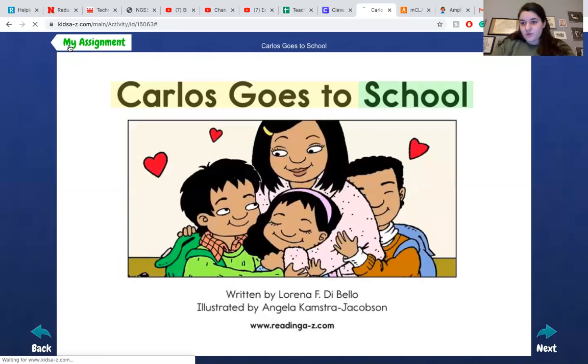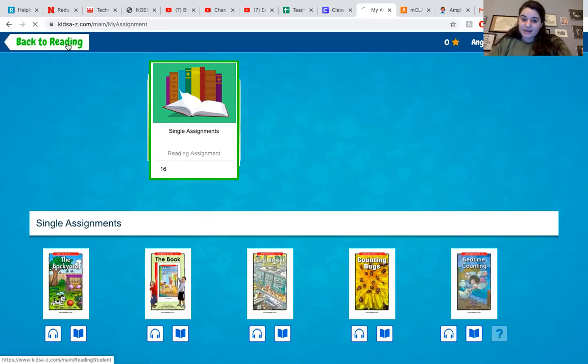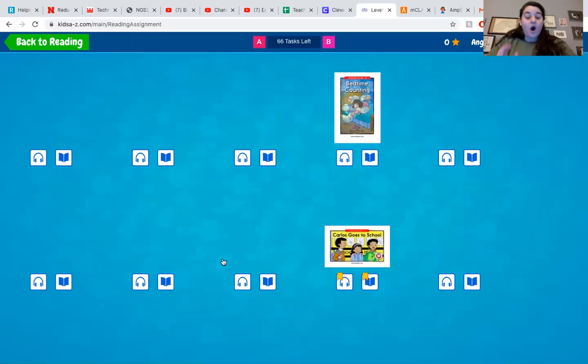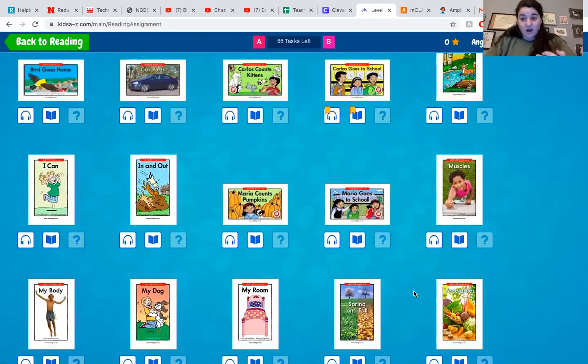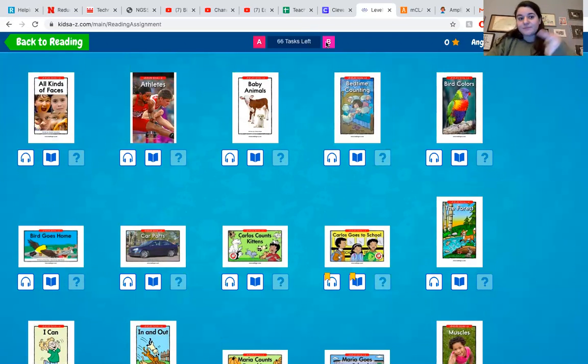If you go back to Reading, you also have Level Up, which is all of the books at their level — the level they are pretty independent at reading. It's every book that this website has at their level, and when they finish all those books, it will automatically bring them to the next level, which is just a fun challenge.